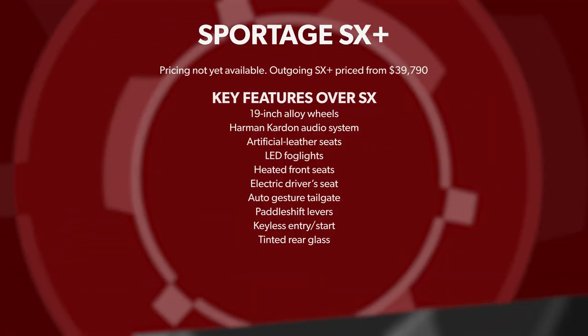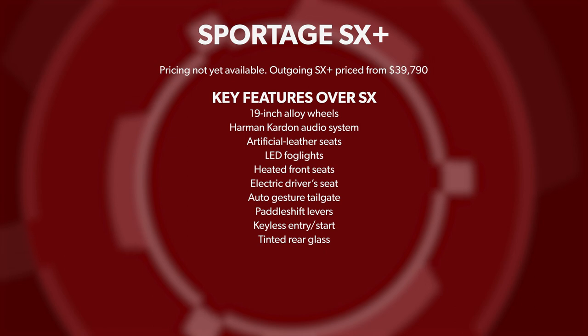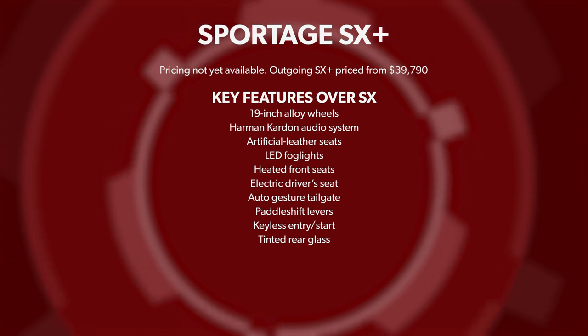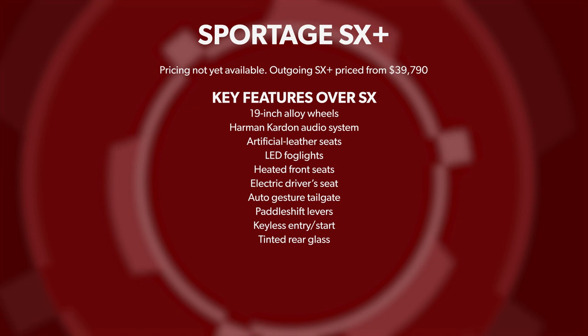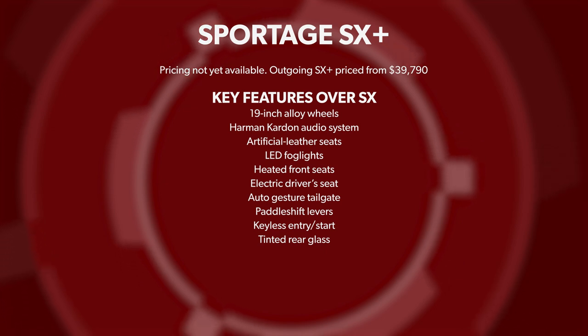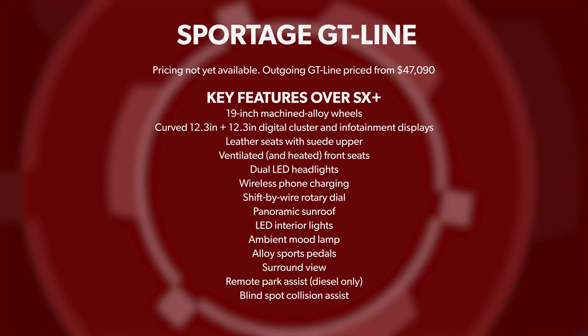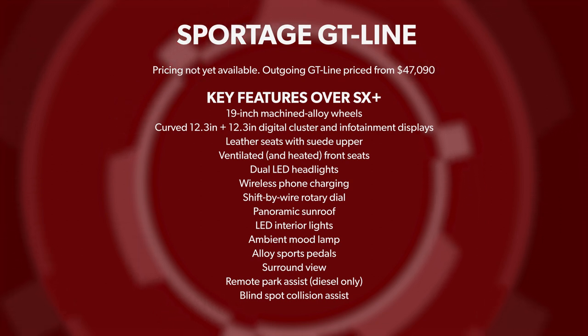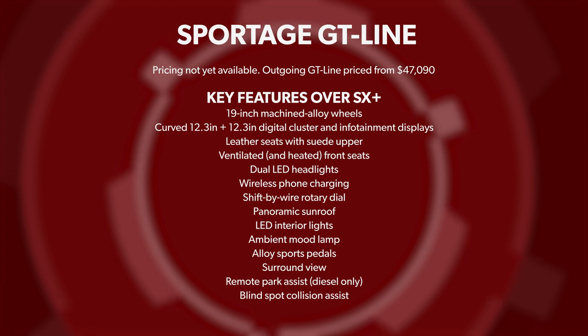The SX Plus tempts buyers with 19-inch alloy wheels, keyless entry and start, artificial leather seats with front heating and electric driver adjustment, a Harman Kardon audio system, paddle shift levers, and an auto gesture tailgate. GT Line highlights include leather-suede seats with front cooling, a panoramic sunroof, LED interior lights, ambient mood lighting, and alloy sports pedals.